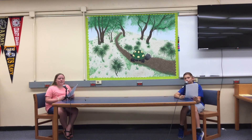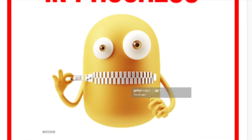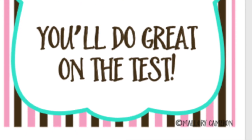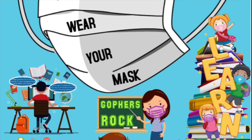Thank you for watching. Have a great day today! We'll see you next time.